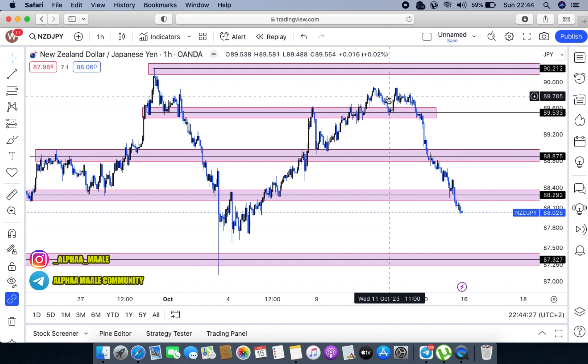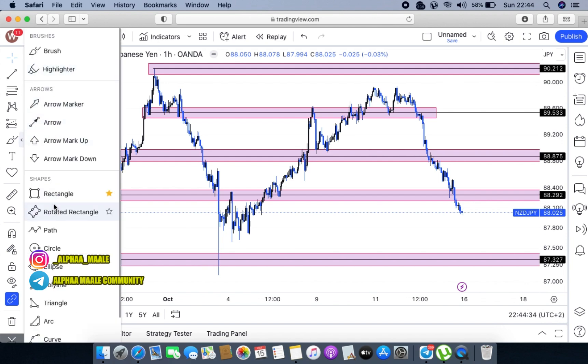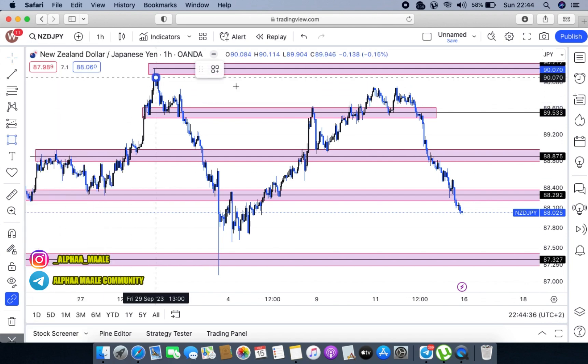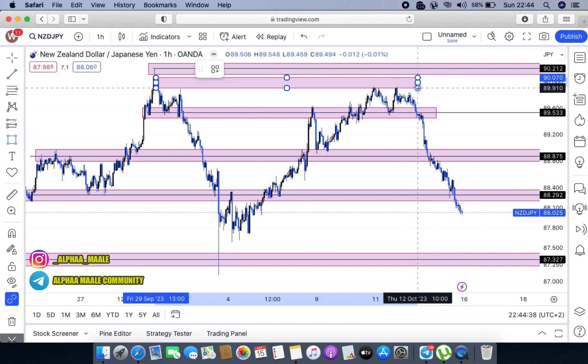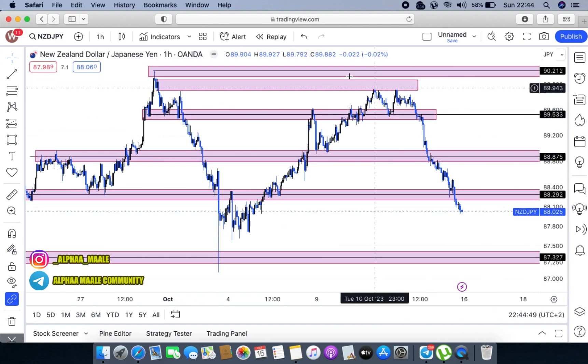Looking at NZD/JPY, we can definitely see that markets made a U-turn right there, and obviously that was due to this QML level that the markets did print for us. From that point on, markets came here, gave us the first high, came back to respect the previously broken structure, pushed back up, and at the end of the day respected this double top in the markets. Since this level was tested countless times, it then became a free break area.